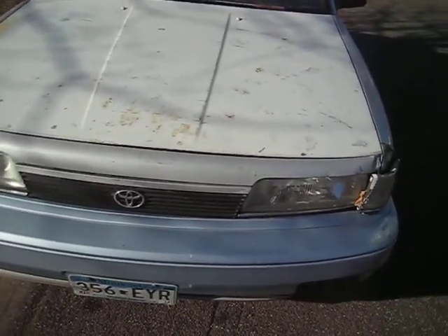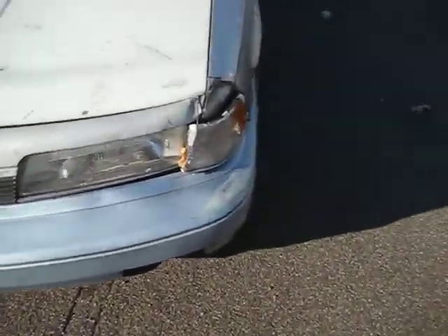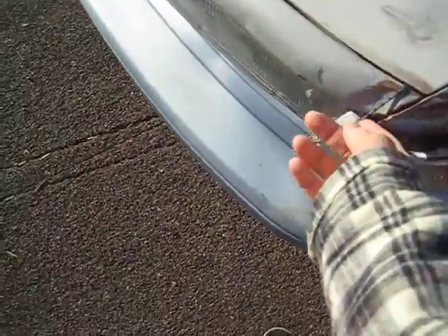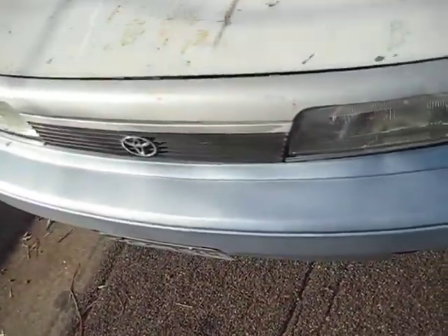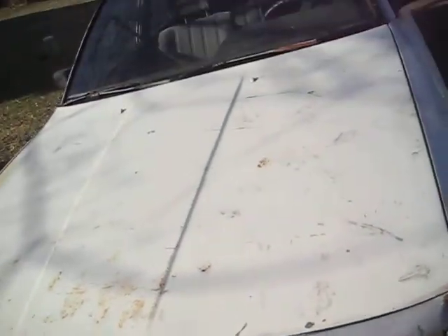First, the cosmetic issues. There is legit bungee cord holding this light on, but it still works. That bumper is definitely not the same silver color, nor is the hood — the hood is actually really ghetto. The windshield is cracked, but not terrible. And I found out I actually don't have a windshield wiper right here.